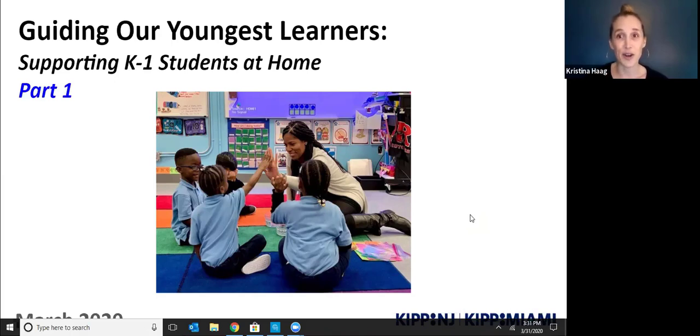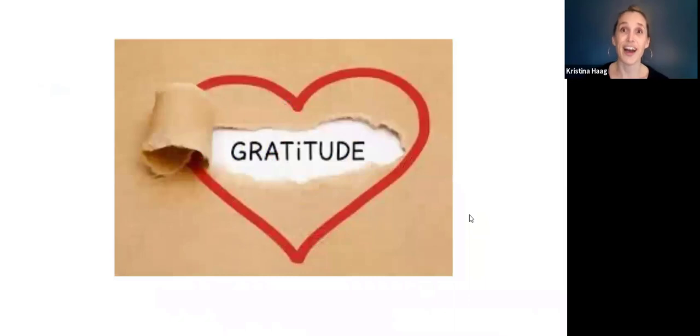We first wanted to start with a lot of gratitude. We are so thankful for everything you've been doing to support your child through this change. We know our whole worlds have been turned upside down and everyone is balancing a lot right now. We appreciate everything that you have done and are doing to support your child. We are so thankful to have you as partners in this work.